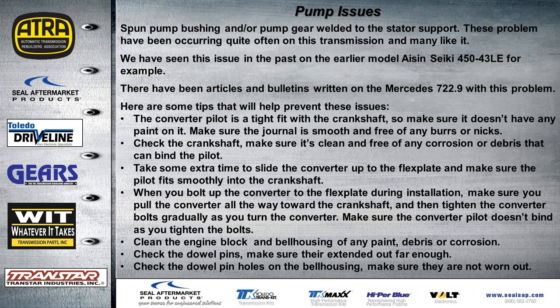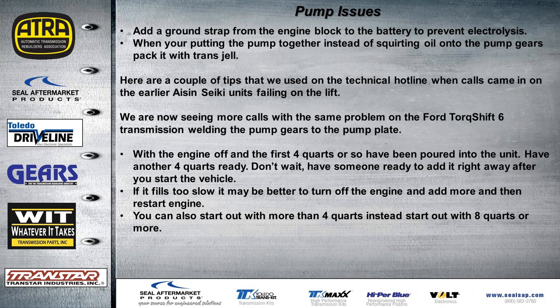When bolting up the converter, make sure the converter is pulled toward the flywheel first — many installers start one bolt and drive it in because it fits the smaller alignment hole, which can actually cock the converter. Clean the engine block and bell housing; if the unit is painted, take the paint off the edge of the bell housing where it mates to the case. Check that the dowel pins are extended far enough and the dowel pin holes in the bell housing are not worn out. You may want to add a ground strap from the bell housing to the frame to prevent electrolysis.